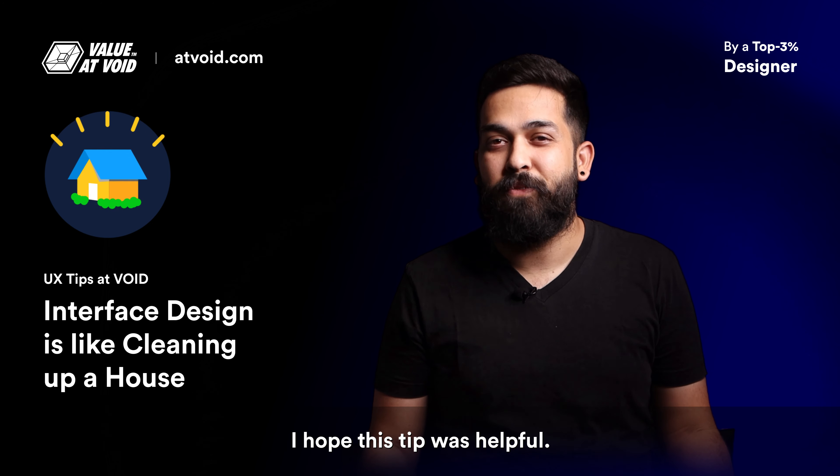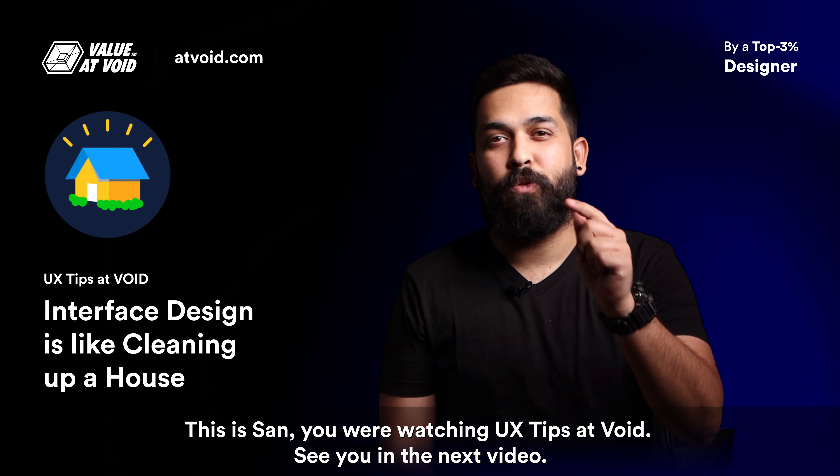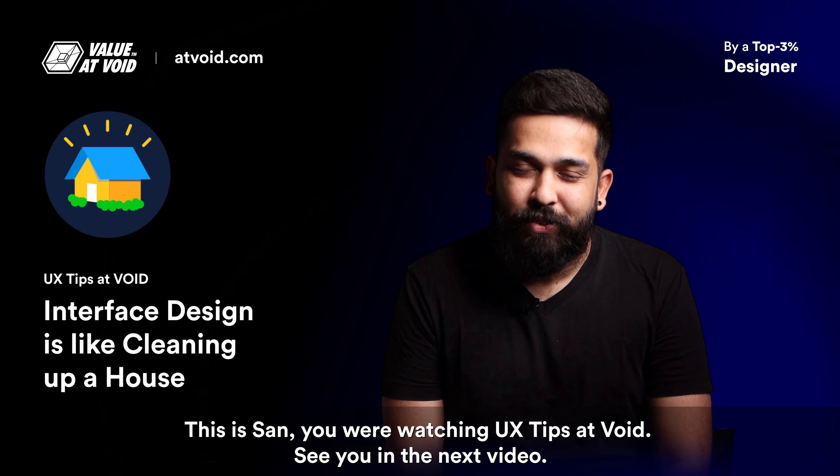I hope this tip was helpful. Don't forget to visit our website at void.com. This is San — you are watching UX Tips at Void. See you in the next video.